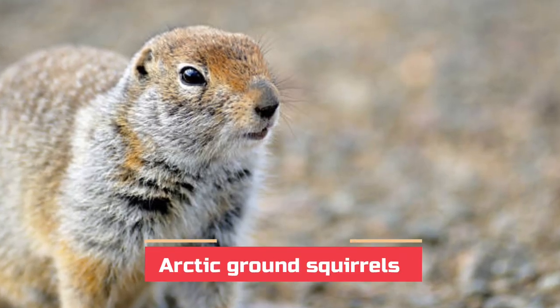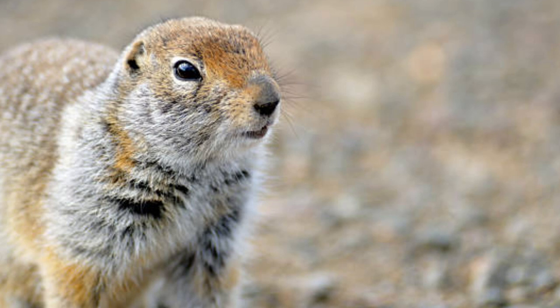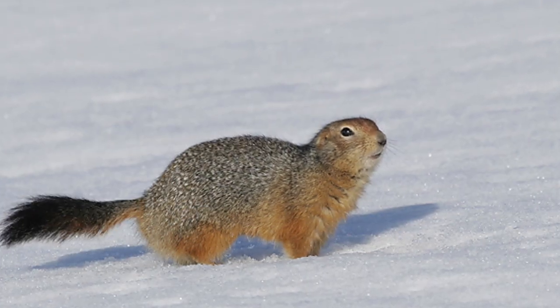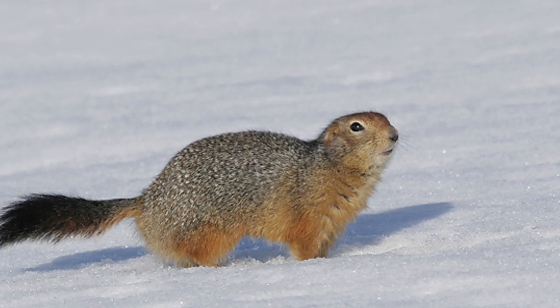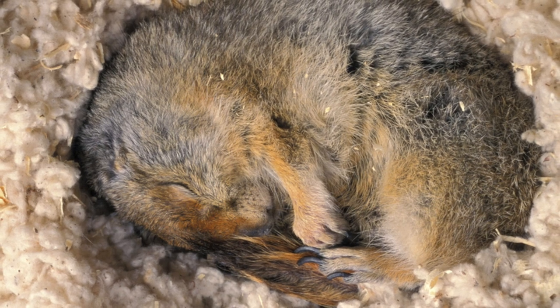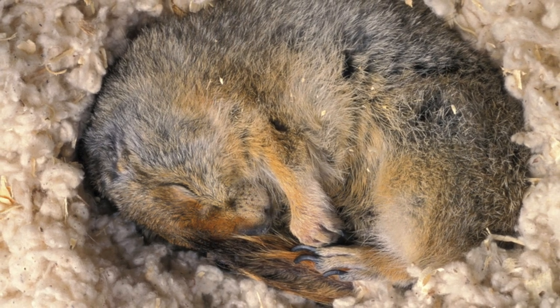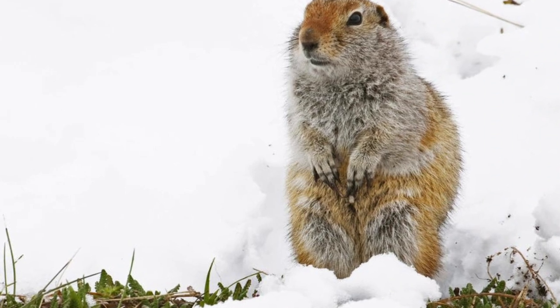Arctic ground squirrels spend up to seven months at a stretch hibernating inside their cozy dens. Before retiring for the winter, they line their dens with insulating materials such as hair and leaves. During hibernation, their hearts slow down and their body temperature drops almost to freezing. They stay in this vegetative-like state until warmer temperatures return.